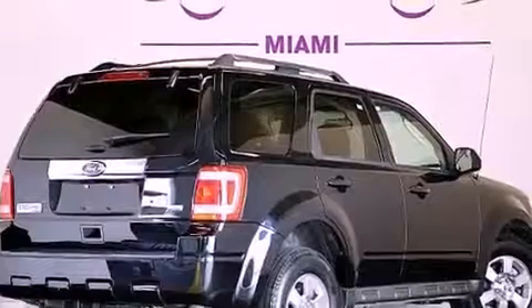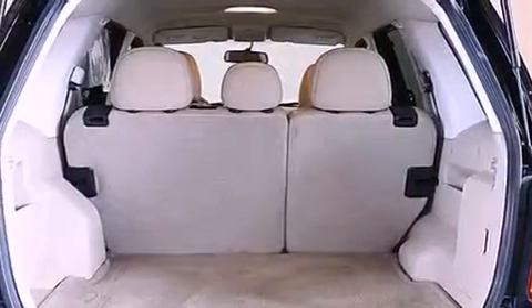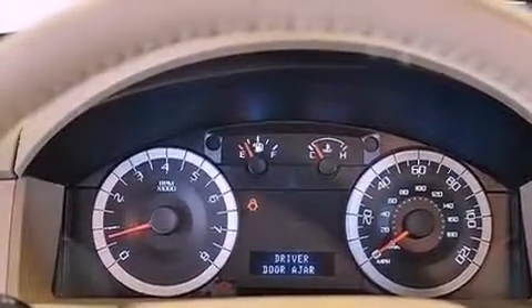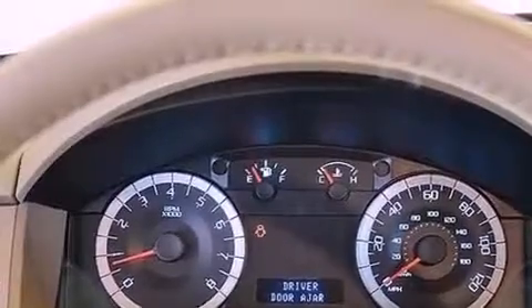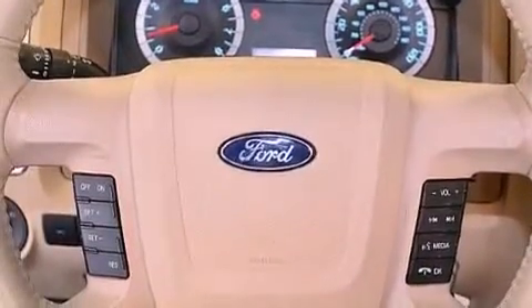The following features are also included: air conditioning, cruise control, heated side-view mirrors, leather seats, the SecureLock anti-theft system, an illuminated driver's side vanity mirror, a chrome grille, an anti-lock braking system, and a rear window defroster.